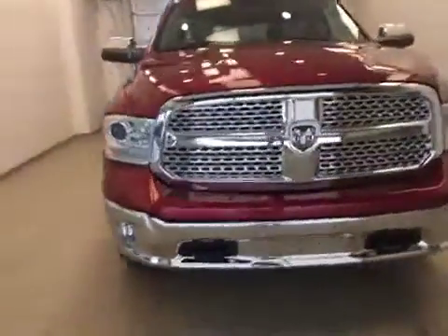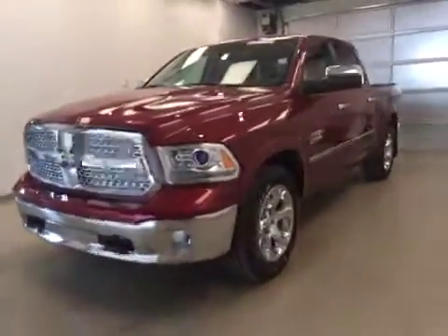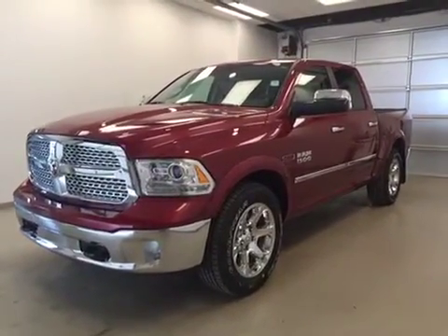Once again, this is stock number 851207, a 2015 Dodge Ram 1500 Laramie, crew cab, ecodiesel, four-wheel drive. Exterior color is deep cherry red.